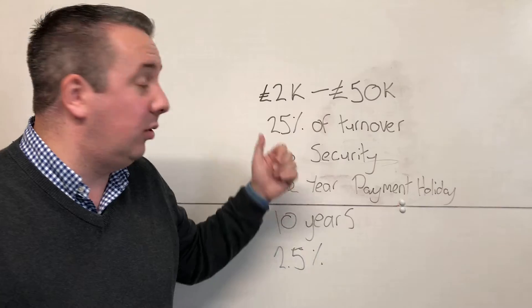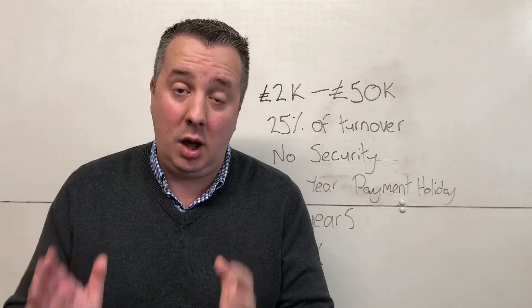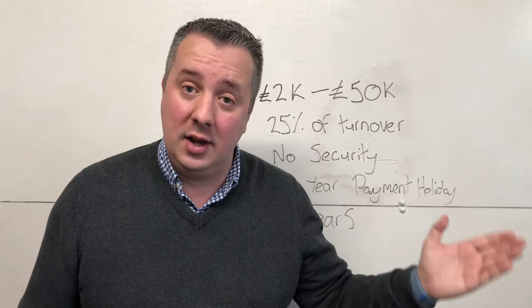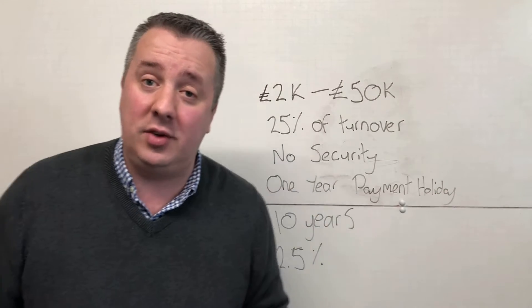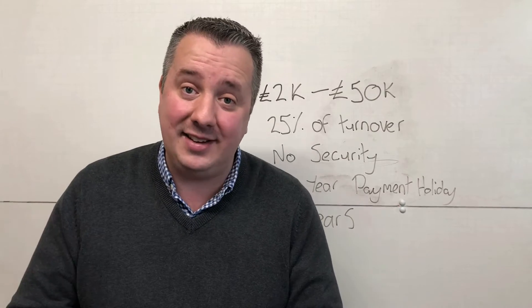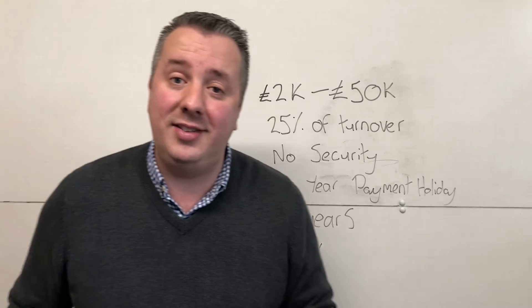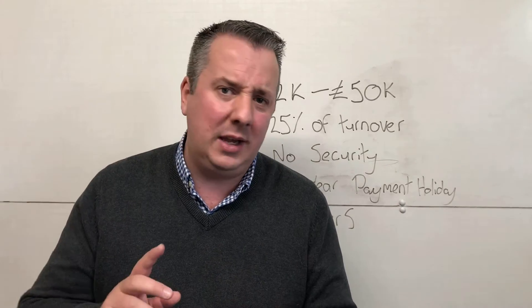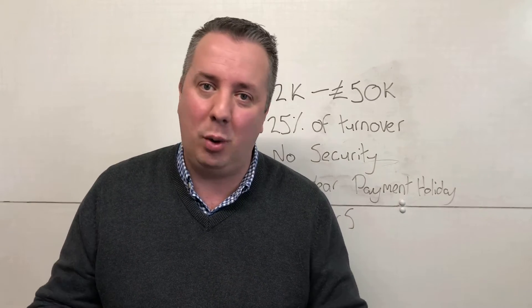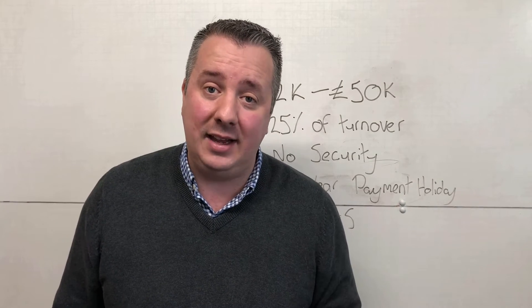Quickly, a recap on bounce back loans. Bounce back loans are there to help people during the pandemic. They're loans from £2,000 to £50,000, up to 25% of your turnover. If you're a startup, you can do it on projected sales and so you might be able to get a little bit more. There's no security on these, which is crazy — normally you'd have to put your house up, your car up, or put a personal guarantee. There's no risk for you.